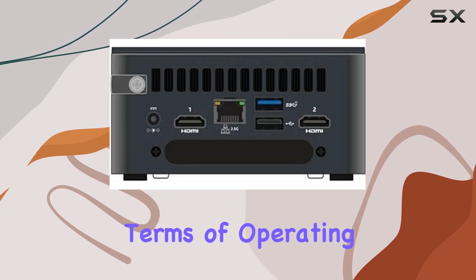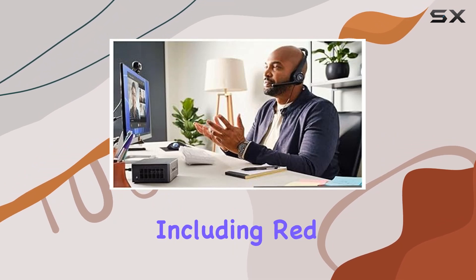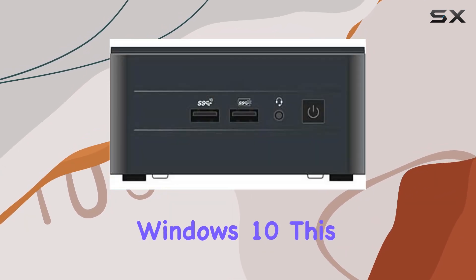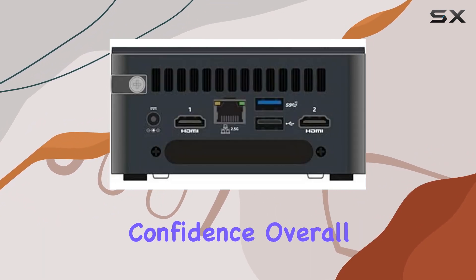In terms of operating systems, the NUC 13 Pro offers flexibility, supporting a range of options including Red Hat Linux, Windows 11 Pro, Ubuntu Linux, Windows 11 Home, and Windows 10. This ensures compatibility with your preferred software environment, allowing you to work with confidence.